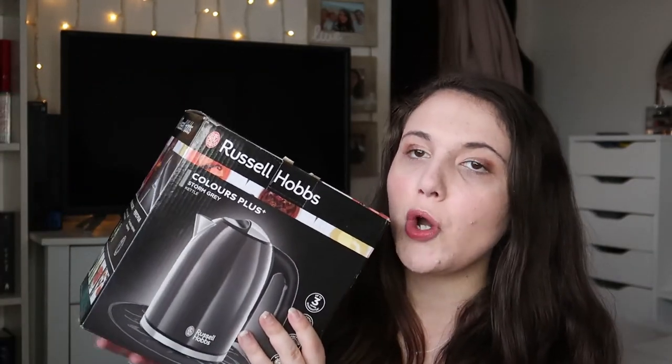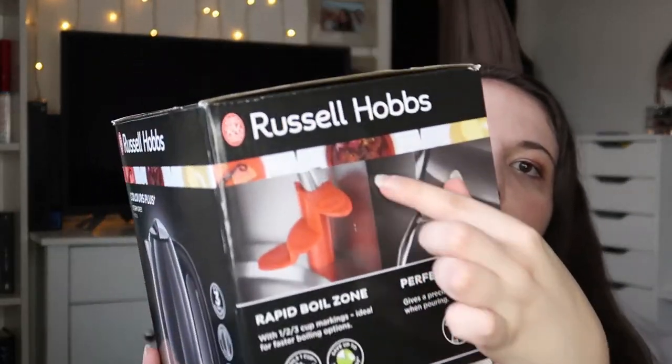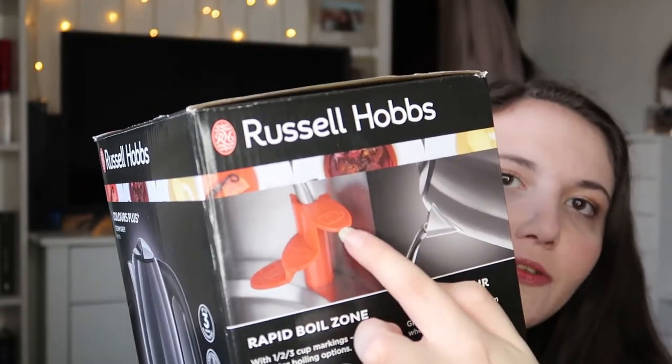I also got the matching kettle to go with that from Russell Hobbs in Storm Gray. It's got a rapid boil feature — on the inside it's got these three little tabs, so you fill the water level to each tab depending on how many drinks you're making, and it boils the water quicker and saves you energy. It says it saves up to 70% energy. I wanted one that tries to save a bit more energy so I went for this, and it was also £28 from Dunelm.